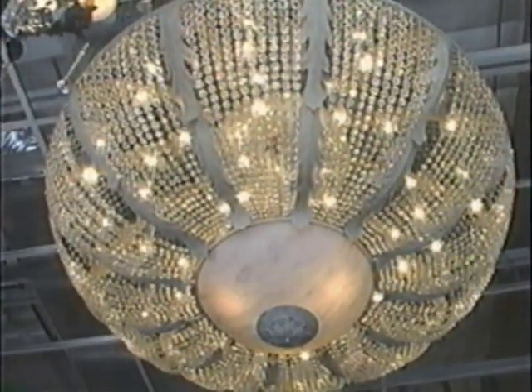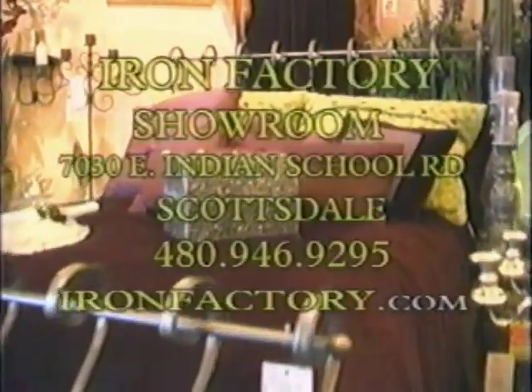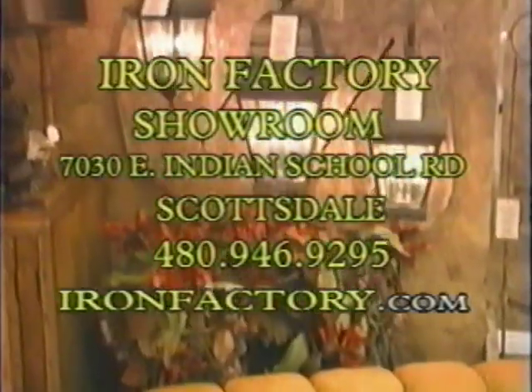We've just finished our tour of the factory, and now we're in our showroom in Scottsdale, where we display all of these beautiful products.